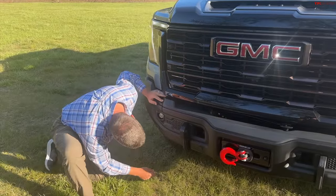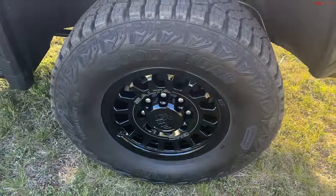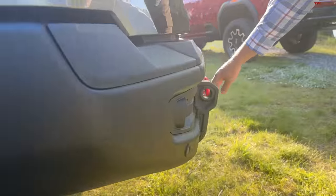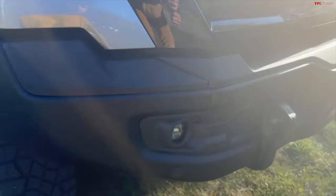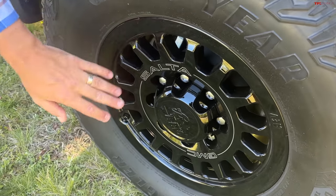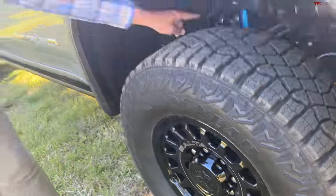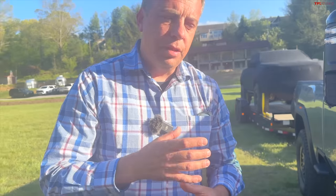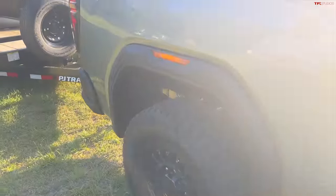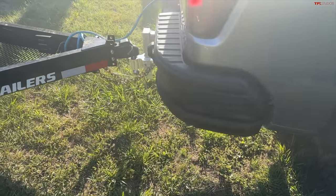They increased the approach angle, but because the bumper has to accommodate the winch there's a little bit of a bulge, which actually decreases the approach angle slightly on that part. AEV has its own style Salta wheels — super heavy duty, eight-lug — and it looks great. Here's another look at the DSSV Multimatic shock. The body diameter is about the same as the Canyon shock, but they can tune it differently for each application. You can see the massive leaf springs in the back for load carrying and towing capacity.